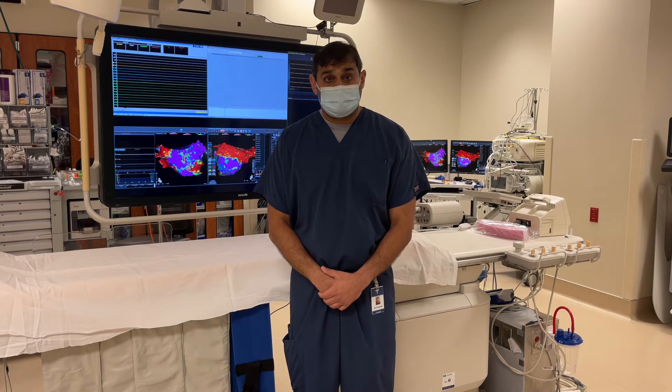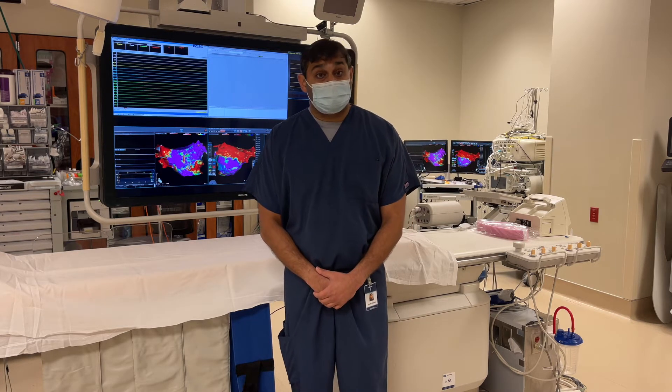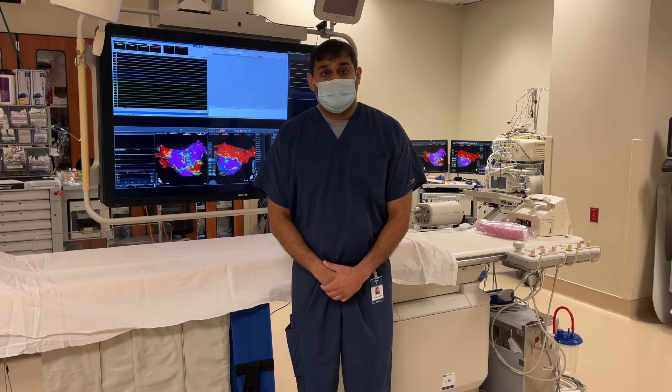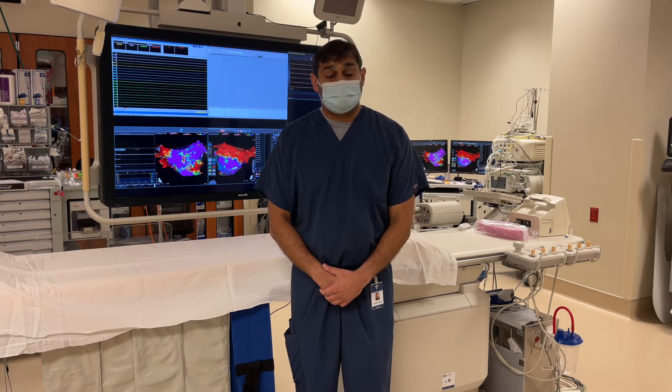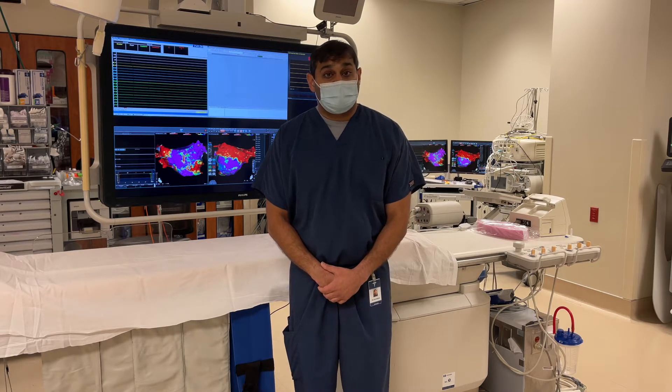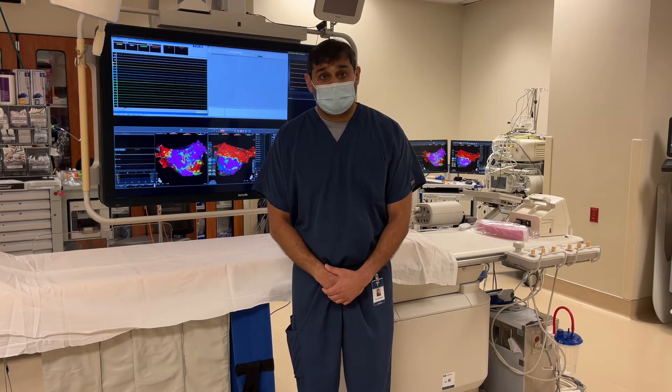Heart failure is a disease that affects a very large patient population in cardiology. It can cause extreme symptoms and severely affect patients' quality of life, where they can't do much activity and they get very short of breath even with minimal activity.